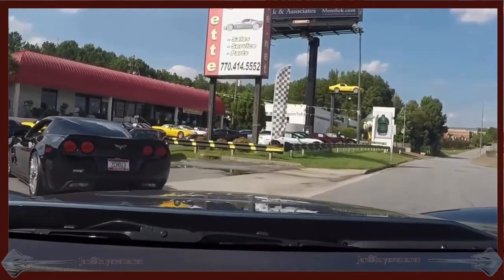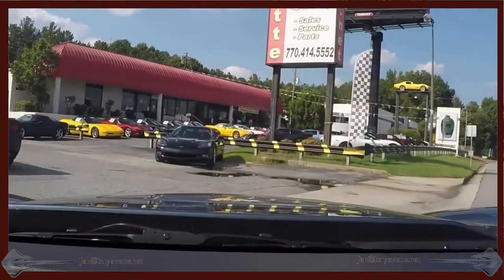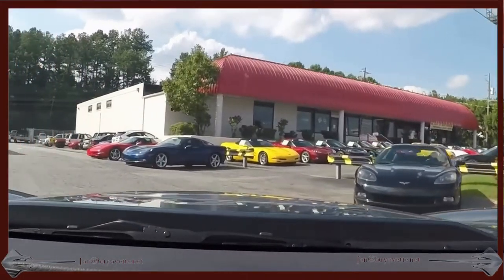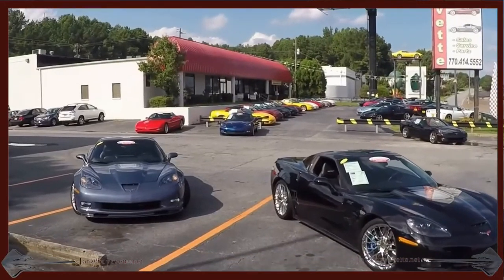I'm following the 2011 back to the dealership. So call me, Jan Hermstad, at BioVet.net. My cell number is 678-680-8801. And hey, we're in Atlanta, Georgia.